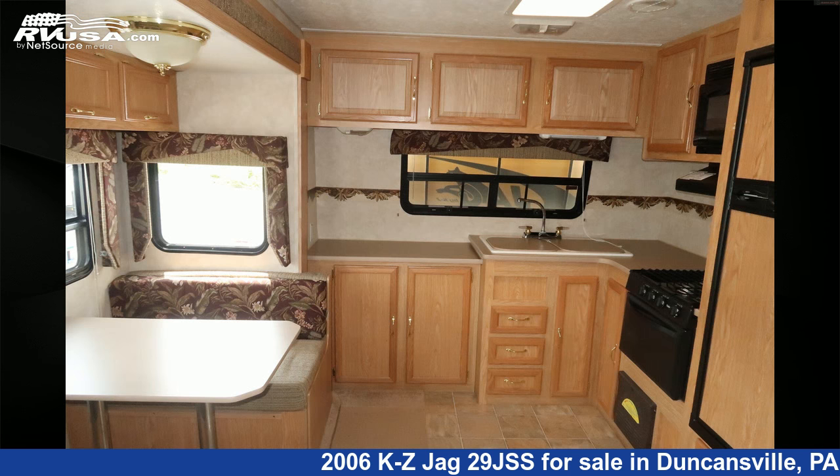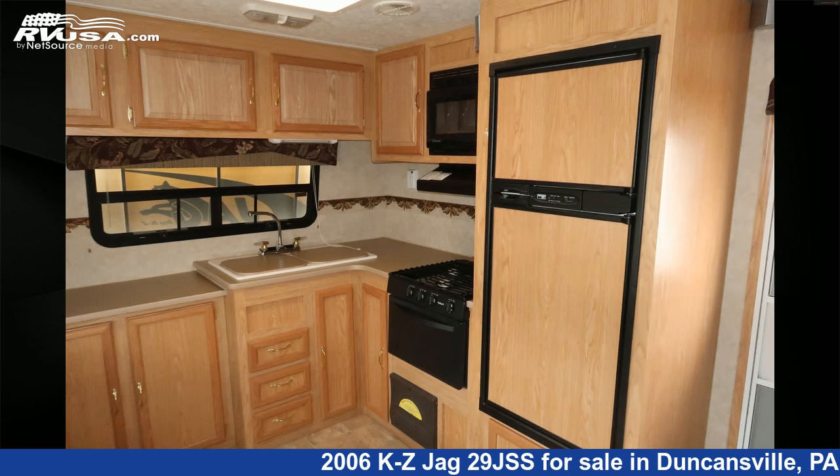The floor plan layout of this travel trailer features a front kitchen. The unloaded weight of this 2006 KZ Jag 29 JSS is 6,320 pounds.